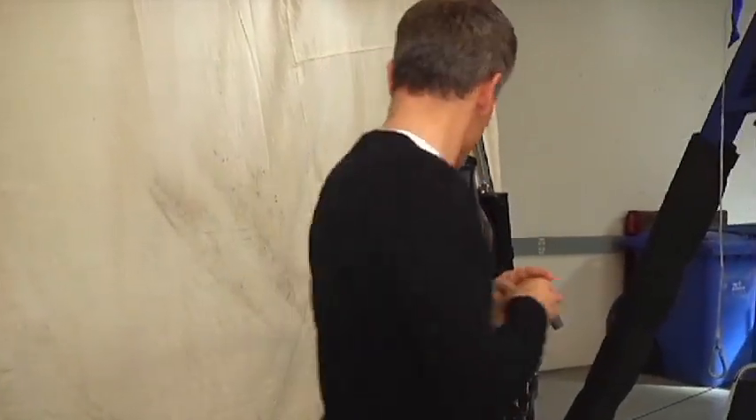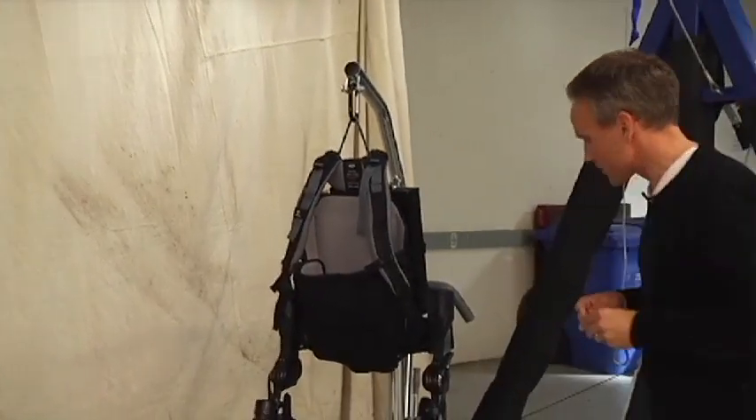Can you tell me how does the technology work? How does the technology behind eLegs work — how is it reading bodily movement and how is it helping someone to move forward?